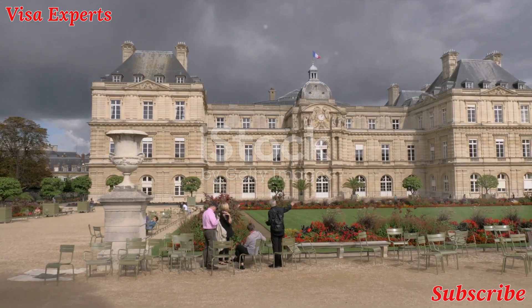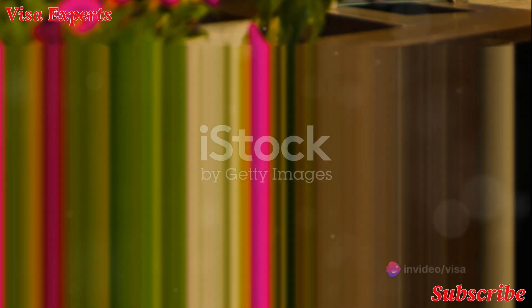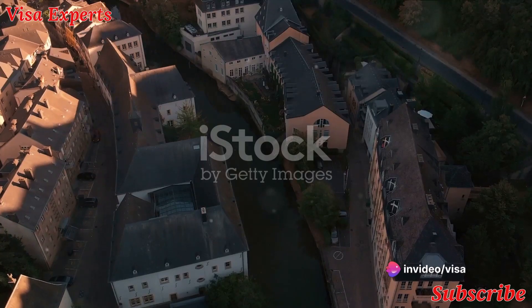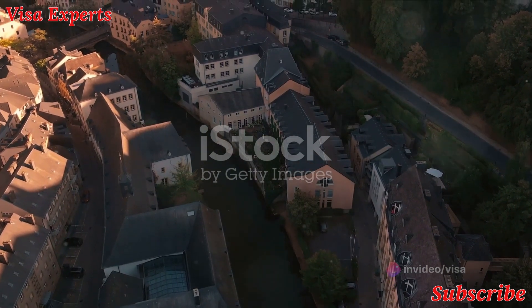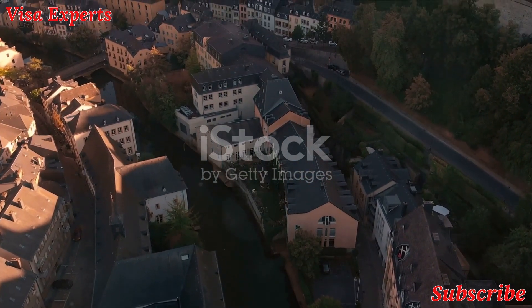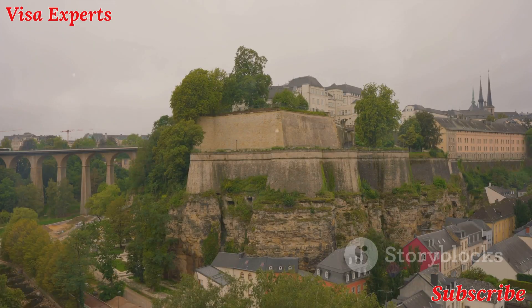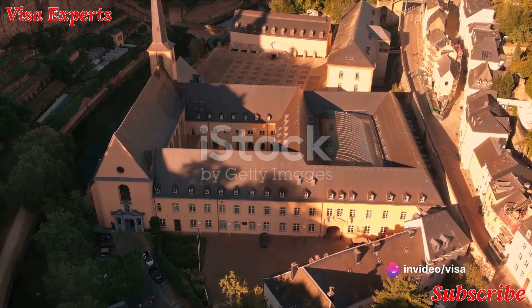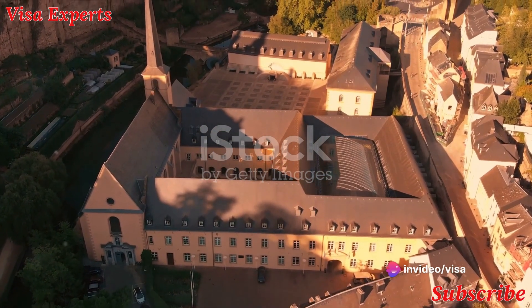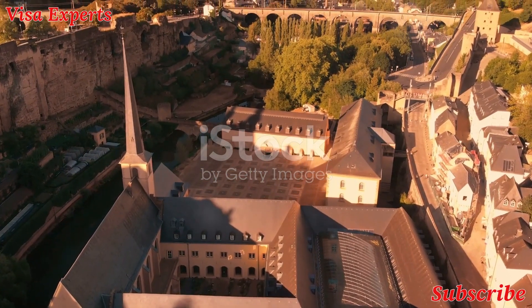Next on your itinerary should be the Grand Ducal Palace. This magnificent building has been the official residence of the Grand Duke of Luxembourg since the late 19th century. Although the interior is only open to the public during summer, the palace's stunning Renaissance architecture can be admired year round. For a panoramic view of Luxembourg City, head to the Walls of the Corniche, often described as the most beautiful balcony in Europe.